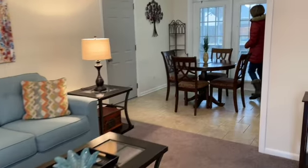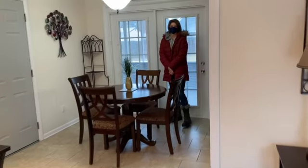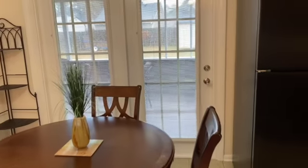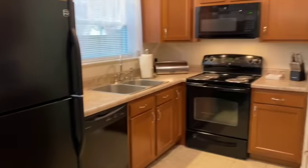I had the opportunity to tour a for sale by owner house in the neighborhood today. That's my lovely bride, Alex, as we were touring the house. This house was updated approximately four years ago by the current owners.